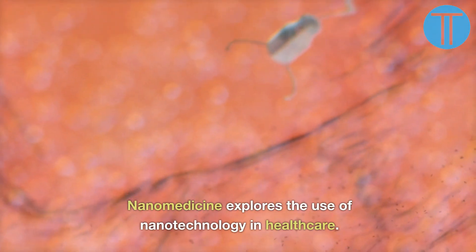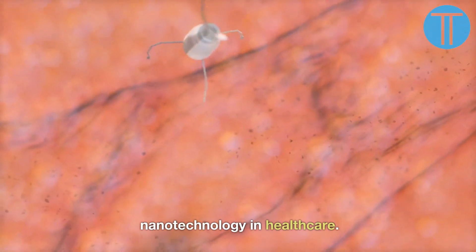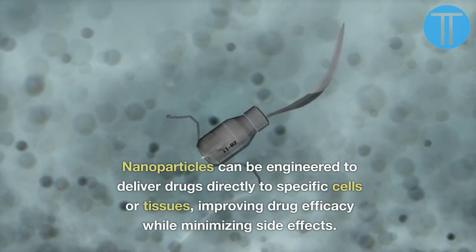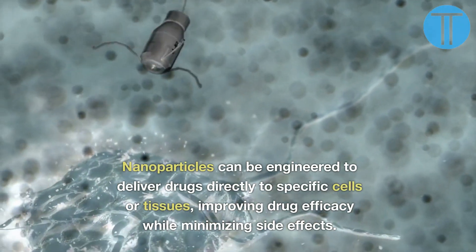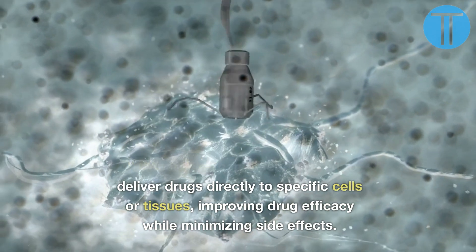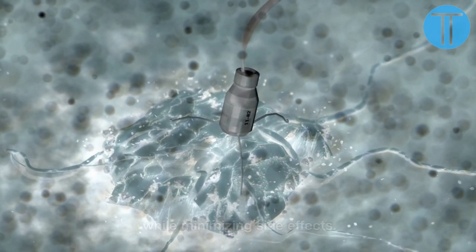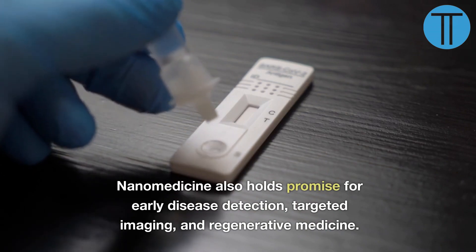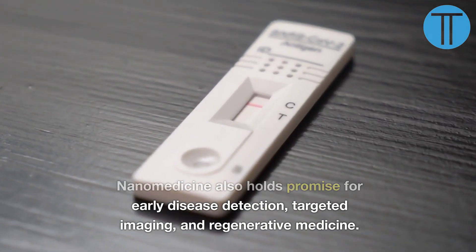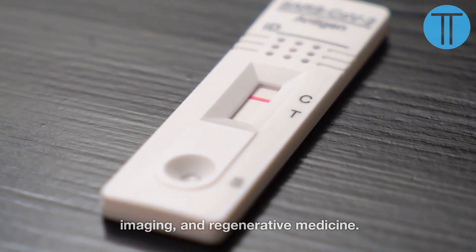Number 5. Nanomedicine explores the use of nanotechnology in healthcare. Nanoparticles can be engineered to deliver drugs directly to specific cells or tissues, improving drug efficacy while minimizing side effects. Nanomedicine also holds promise for early disease detection, targeted imaging, and regenerative medicine.